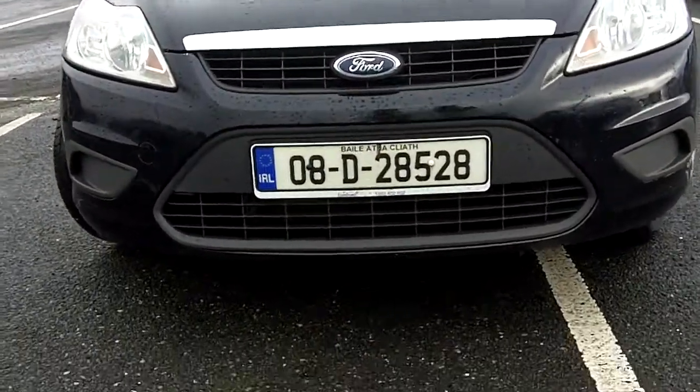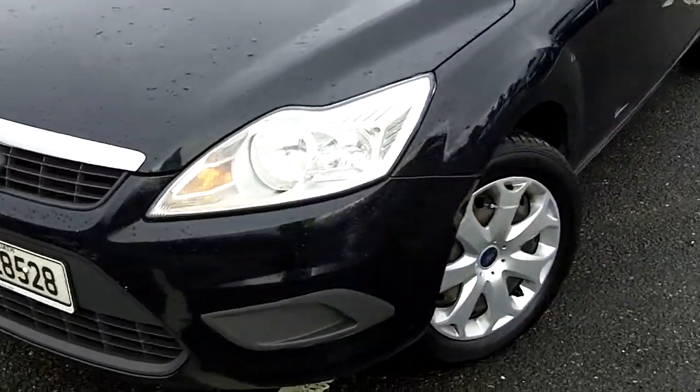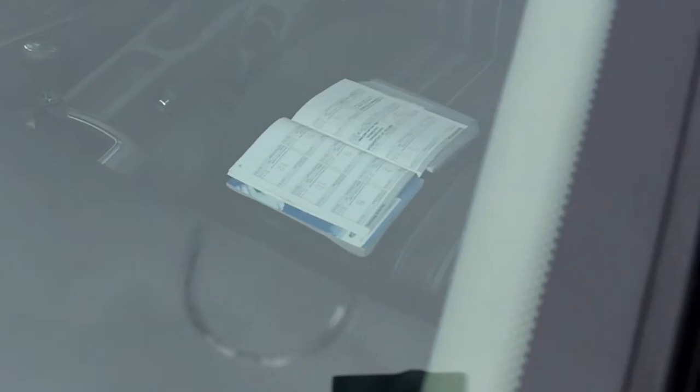2008 Dublin registered Ford Focus 1.4, new model. The next in the Lombard. Leases the vehicle. Leases the high screen.